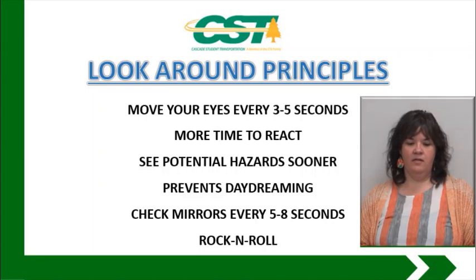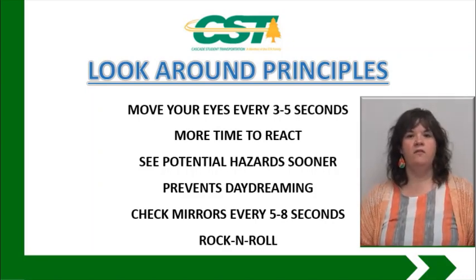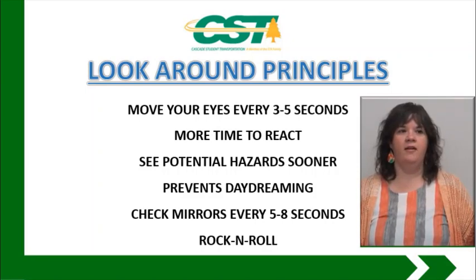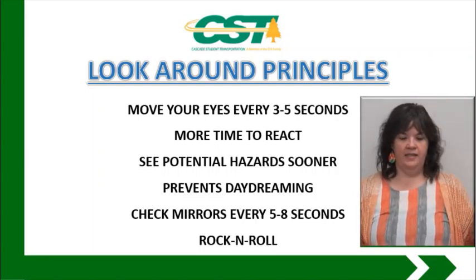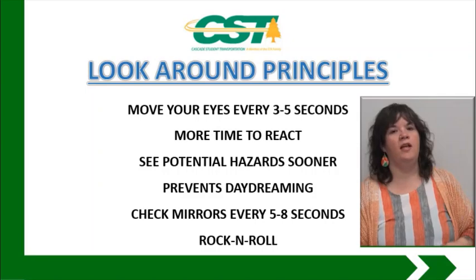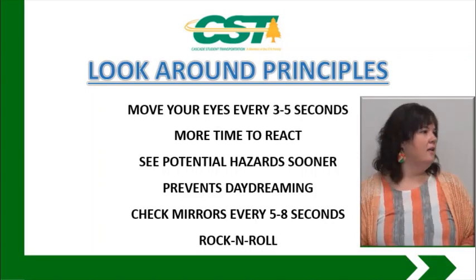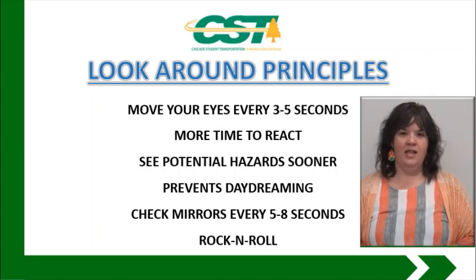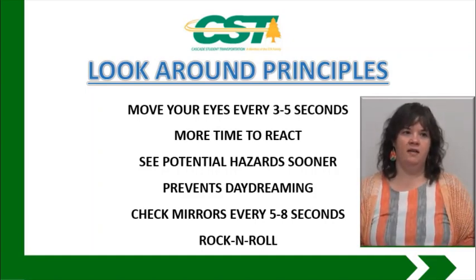Next we have look around. Looking around means moving your eyes every three to five seconds. If you look straight ahead and move your eyes side to side, you can see a good amount with your peripheral vision, but if you move your head you can see even more. So move your eyes every three to five seconds. Doing this gives you more time to react, especially if you're applying the look ahead principle. When you are looking ahead and looking around together, you're going to have a much broader view of what is around you, giving you more time to make decisions in case of an incident ahead.